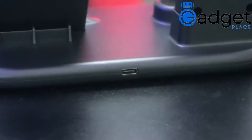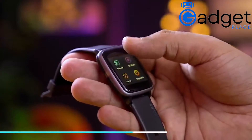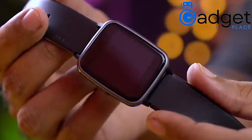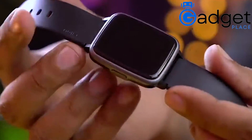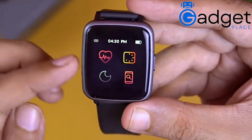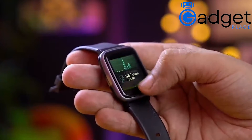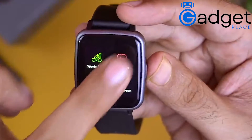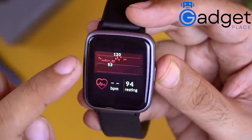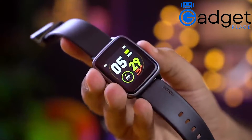Number four: Noise Smartwatch, $38.35. The Noise Color Fit Pulse SPO2 Smart Watch features a 1.4-inch full touch HD display, 10-day battery life, heart rate monitoring, sleep monitoring, and IP68 waterproofing in mist gray. The 24/7 heart rate and SPO2 sensors on your wrist allow you to keep track of your heart rate and blood oxygen levels. With 10-day battery backup, you can focus on your game without having to pause.